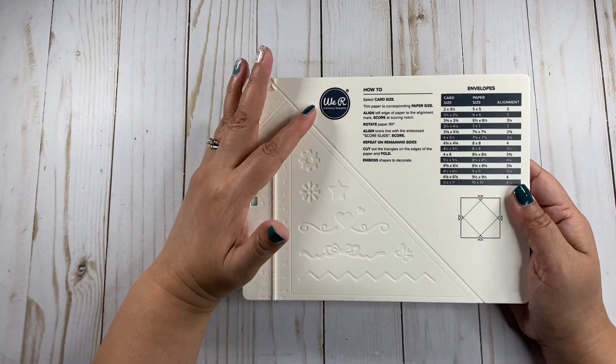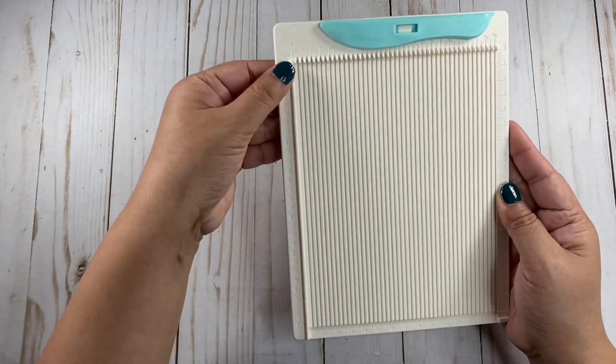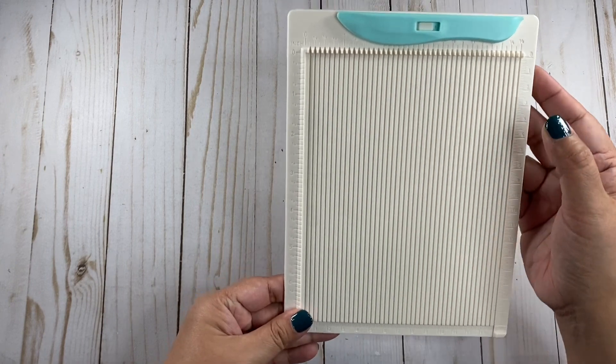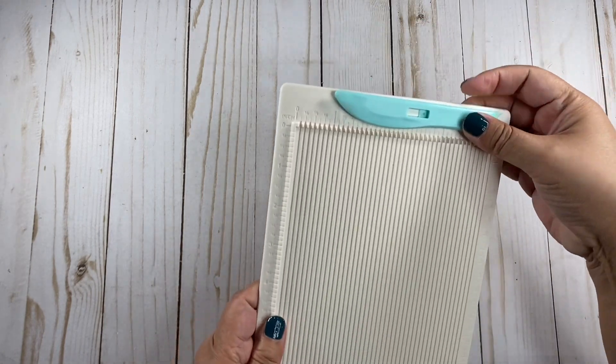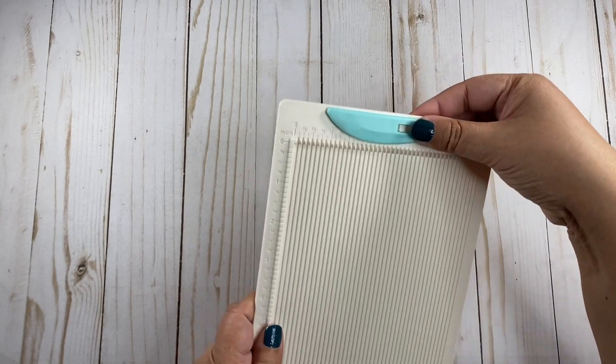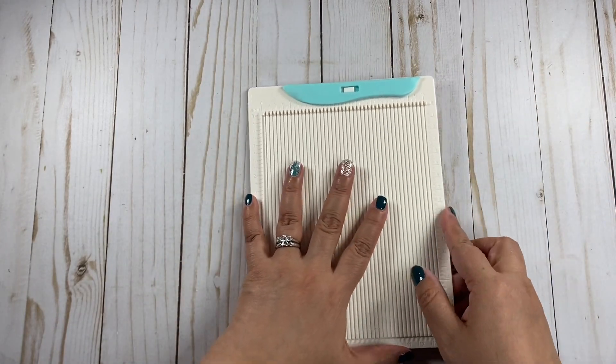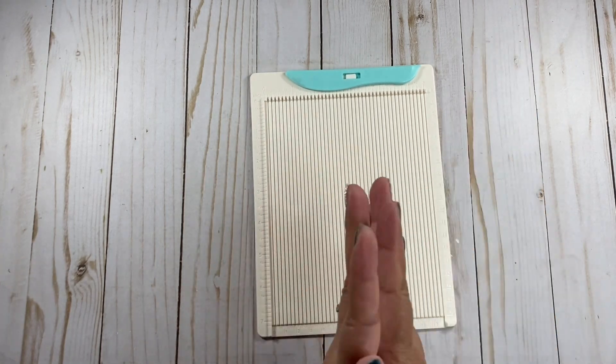This is from We Are Memory Keepers. This is a scoreboard and this is in the smaller size. This is seven by five and a half, if I'm not mistaken. Because I already went through this. You already saw me using this in one of my videos — I'll leave a link here. It's the Advent Calendar for Christmas.